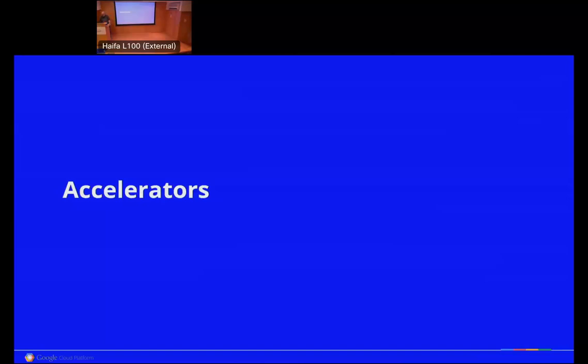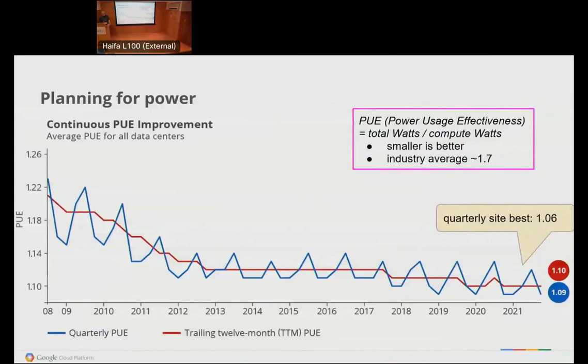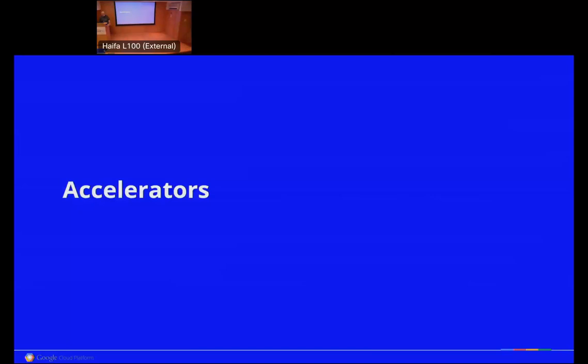Question: Is offloading computation to data centers more efficient than running it on a cell phone? Yes — data centers are more efficient. We engineer them to be cost-effective, which is what gets us to 6 to 7 percent cooling overhead. You can't do that on individual computers. It's much easier to do in bulk, in aggregate, with engineering that requires that scale.